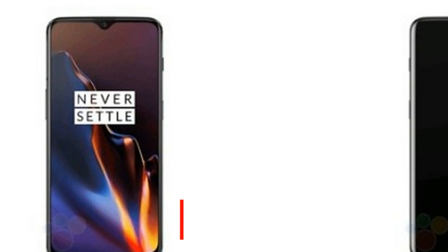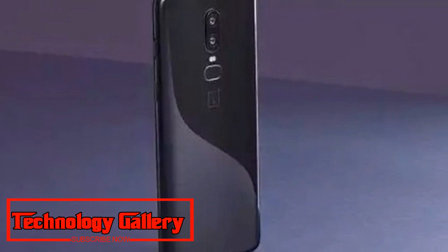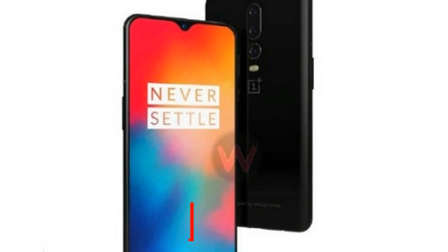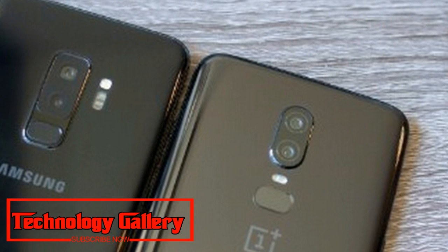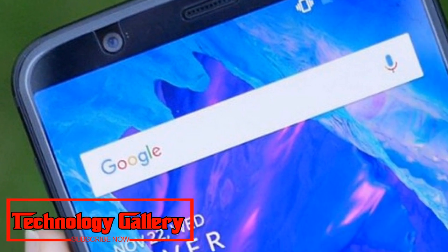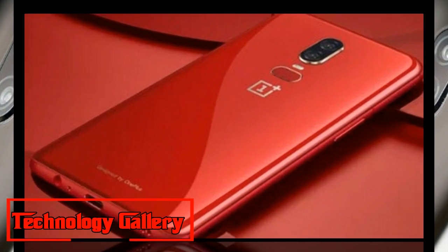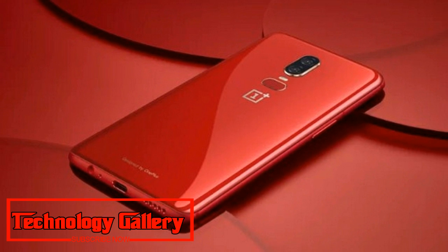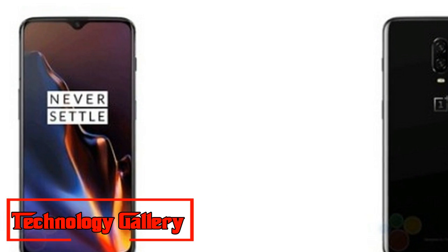OnePlus 6T versus OnePlus 6 — Battery and Storage. The OnePlus 6 came with a 3,300mAh battery with Dash Charge support. Reports suggest the OnePlus 6T may increase the battery to 3,700mAh, and may also support wireless charging. For storage, the OnePlus 6 comes in 6GB and 8GB RAM options — 6GB paired with 64GB storage, and 8GB paired with either 128GB or 256GB storage. The OnePlus 6T is expected to carry a similar RAM and storage configuration.